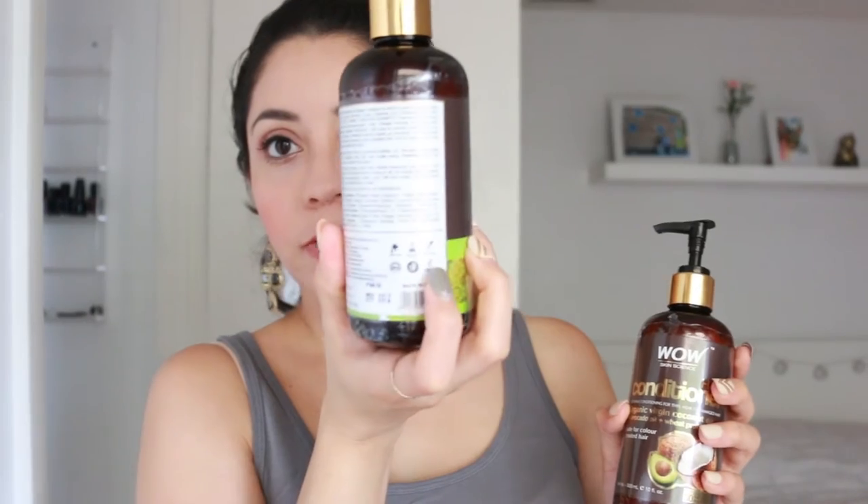The conditioner has coconut oil and avocado oil — two really great ingredients for your hair. Apart from that, it doesn't contain harsh ingredients like parabens or sulfates, which caught my attention. It also has the vegan logo right on the back.